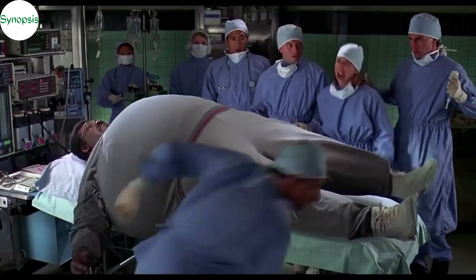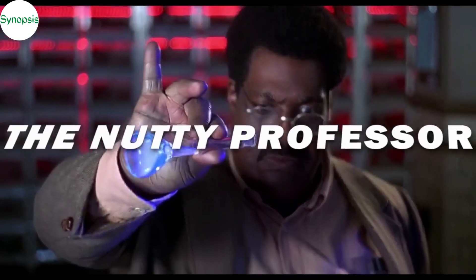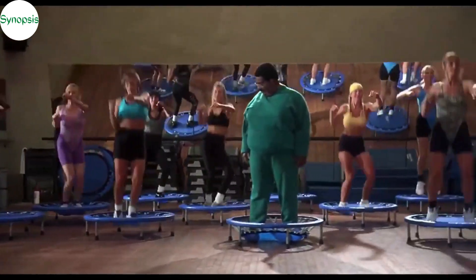Hi, welcome to Synopsis. Today, I'm going to explain an American science fiction comedy film called The Nutty Professor. Spoilers ahead, watch out, and take care.